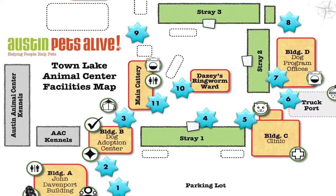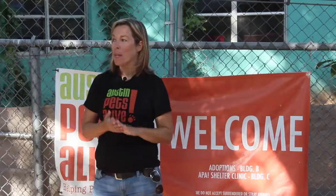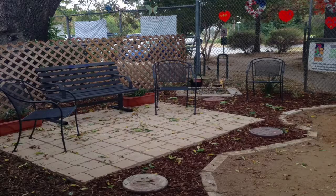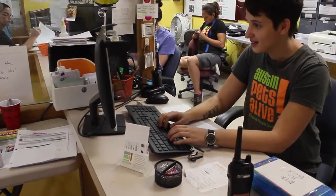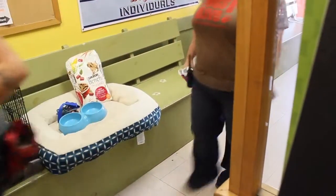Now we're at Building B or Reception. This is where you're going to enter and exit the facility each time you come. Sometimes the gates may be closed or there may be a sign that says do not enter or facility closed. We are open 11:30 to 7 to the public every day of the week. To volunteers, you're allowed in here 8 a.m. to 8 p.m. every day. So go ahead and come on in.